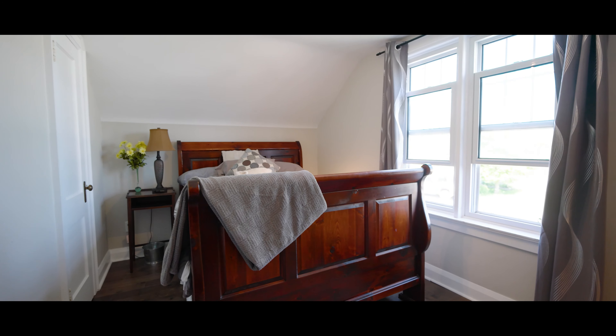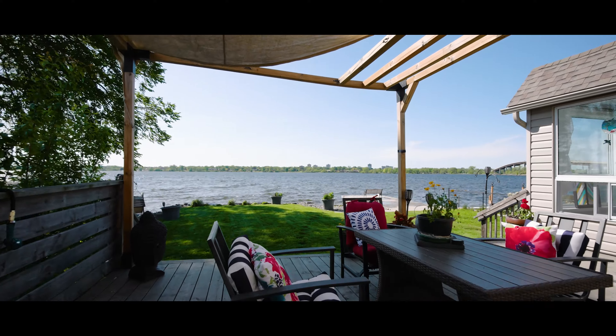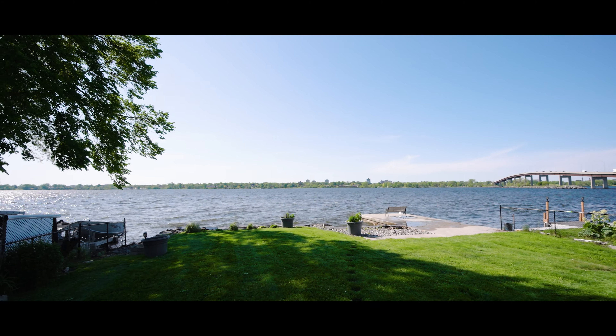On the expansive deck, you can indulge in breathtaking sunsets and find inspiration in the unique experience of living on the water. The waterfront of this property boasts a remarkable rock seawall and a large concrete dock.